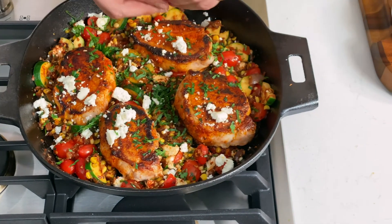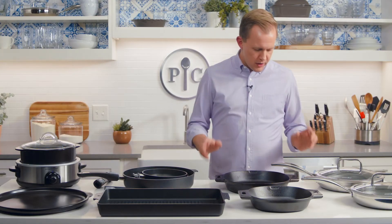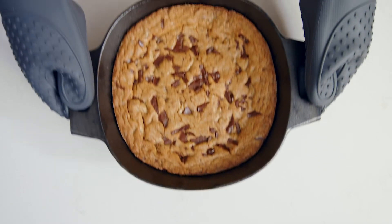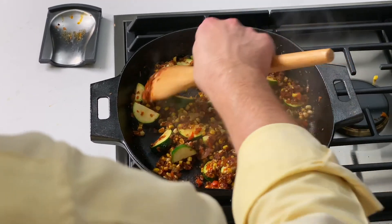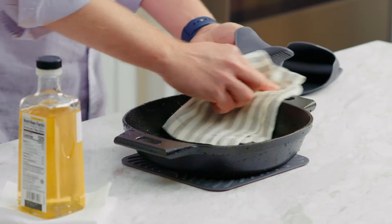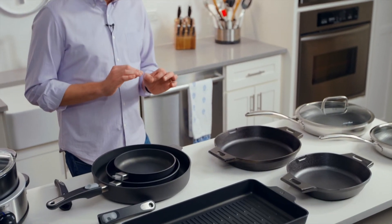You can cook almost anything with cast iron — a nice one-pot meal like pan-roasted pork chops and veggies, or even a whole roasted chicken. I like that our version has two handles rather than a single pan handle, which makes it easy to move the pan when it's full of food. Cast iron develops a natural nonstick coating that builds up over time and gets better with every use. To clean it, just scrape off food with a nylon brush or pan scraper, rinse it, and dry it completely.